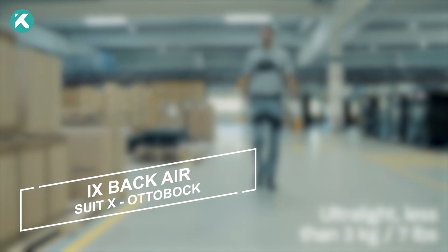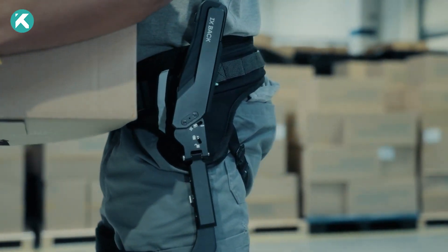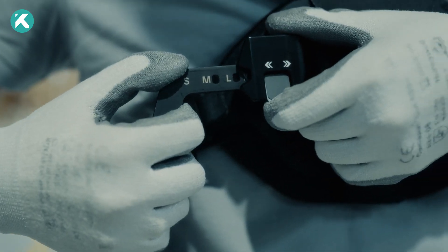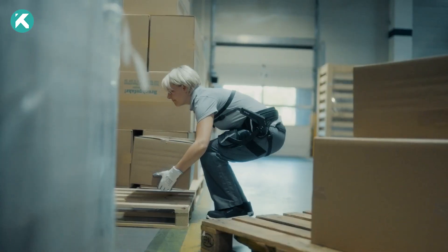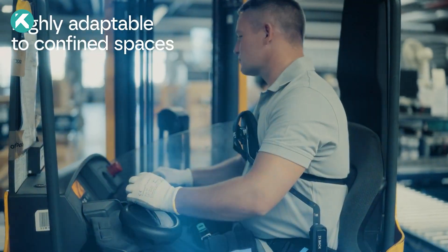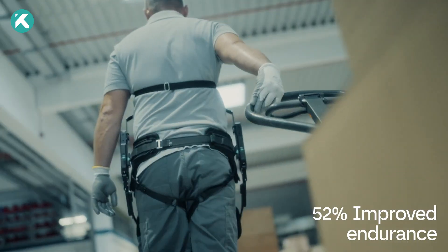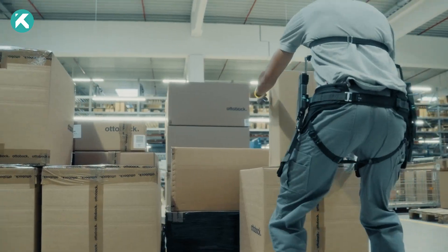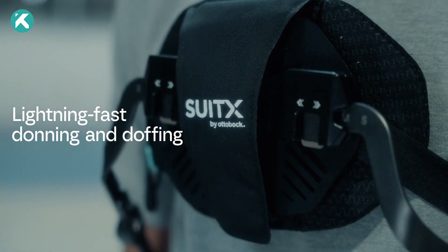I-X Back Air. Introducing the I-X Back Air exoskeleton from Sudex by Autobach, your reliable partner for handling heavy loads in stationary workplaces. Crafted through collaboration with logistics and storage experts, this exoskeleton is tailored to specifically support and relieve the lumbar region of the spine during repetitive lifting. Discomfort, fatigue, and productivity loss due to overexertion and poor posture are addressed with I-X Back Air, enhancing endurance by up to 52% after repetitive lifting tasks. This not only benefits the user, but also contributes to the overall productivity of your organization.